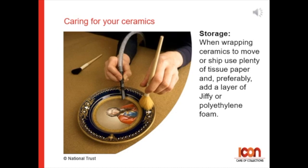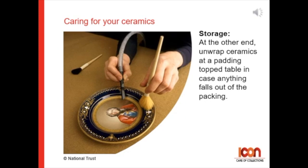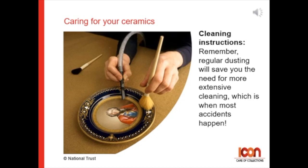At the other end, unwrap ceramics at a padded-topped table, in case anything falls out from the packing. For cleaning and washing, remember: regular dusting will save you the need for more extensive cleaning, which is when most accidents happen.